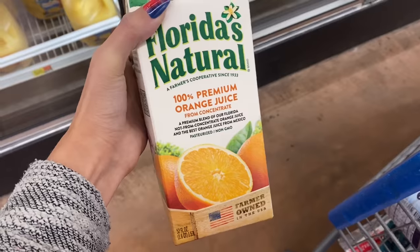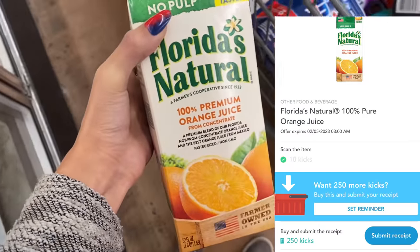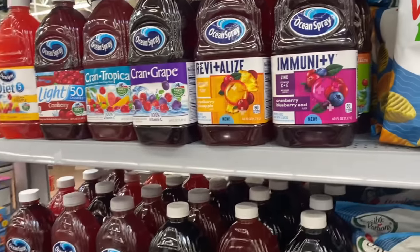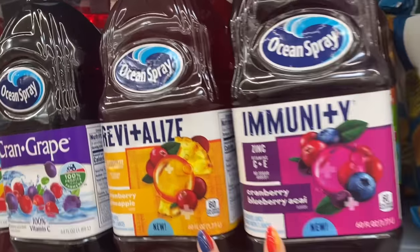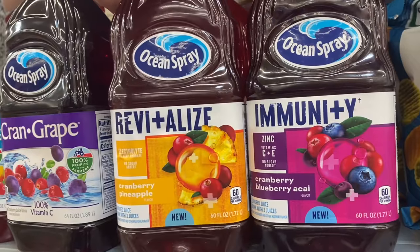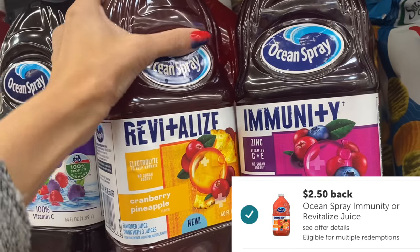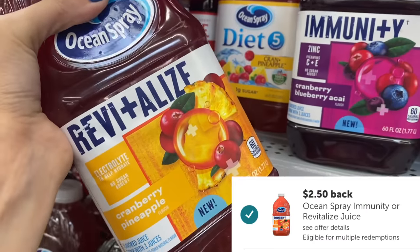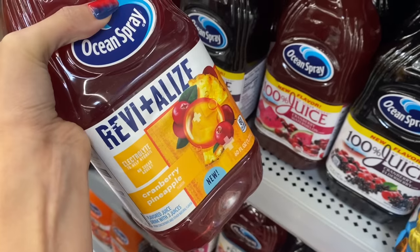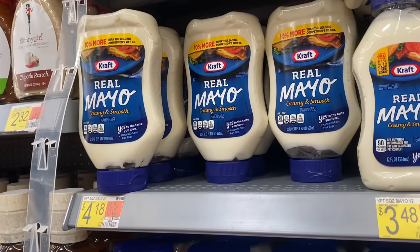If you like Florida Naturals juice, grab one for $2.98. We have 50 cents back on ibotta and 260 kicks on Shopkick worth $1.04, making this just $1.44. I also found Ocean Spray Revitalize and Immunity drinks on a random endcap - $3.84 here at my store but we have $2.50 back each on ibotta, up to three, making these $1.34 each. Hopefully Axel will like these since he likes cranberry, blueberry, and pineapple.